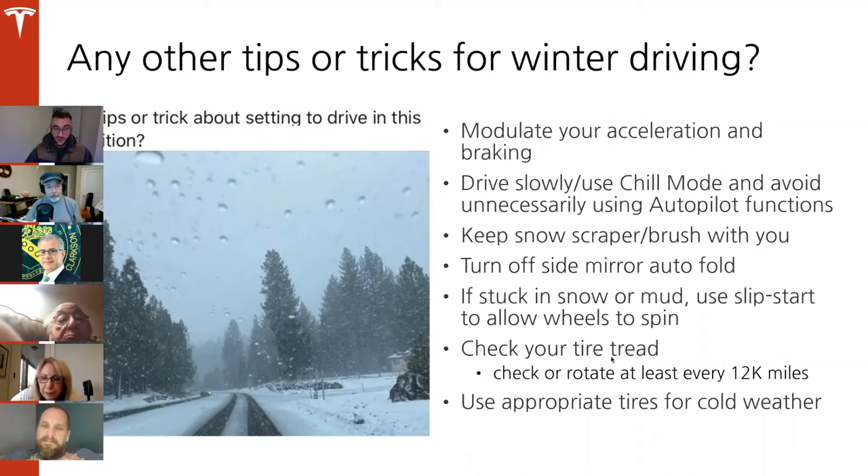Super important: check your tire tread. If you're not putting on winter tires, make sure you have enough tread. Check or rotate your tires at least every 12,000 miles — it depends on your driving habits and tire type. Tires are one of the biggest safety factors. Think of it this way: if you're running a marathon, are you going to wear running shoes or high heels? Having the right shoes on your car makes all the difference. Use appropriate tires for cold weather.